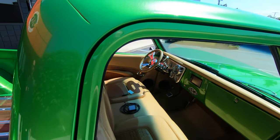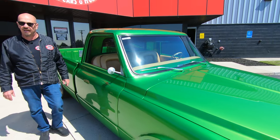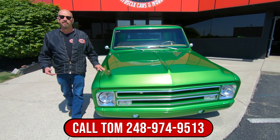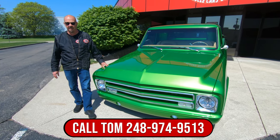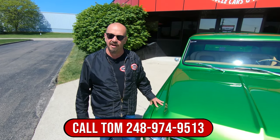Now at Vanguard Motor Sales, we do not do consignments. That means we own this 67 C10, so you know we did our homework and checked it out before we bought it. Then when they get here, we put them up on the lift and inspect them so we can answer any question you may have. We also take pictures and do a video of the bottom side, so you know exactly what your dream is going to look like when we park it in your driveway.